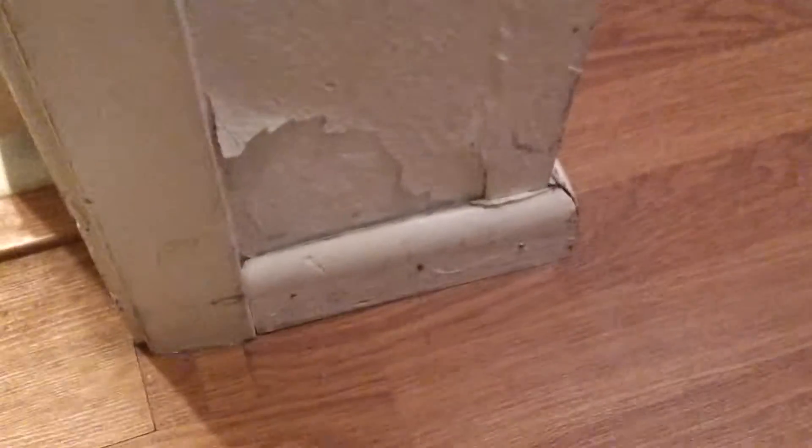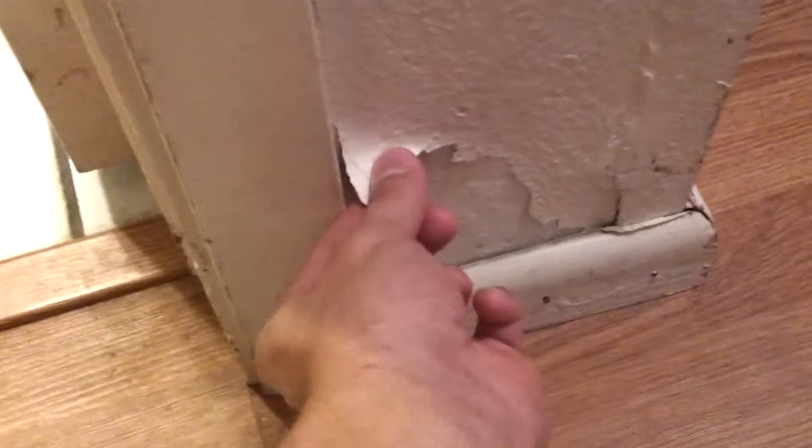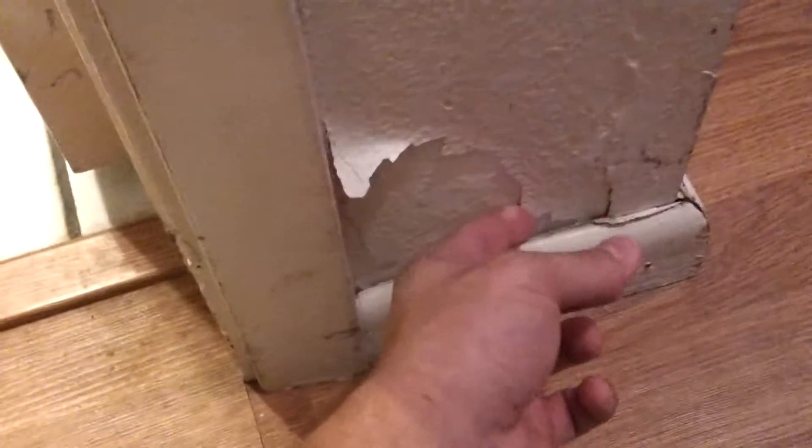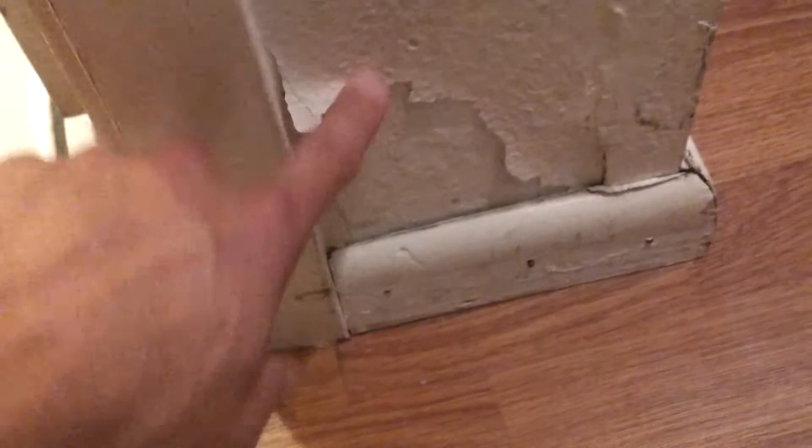Here we're in the hallway that leads to the bedrooms, and there's a little bit of damage where the paint is coming up all the way along the baseboard. This has been here since the current tenant has moved in, so this has been here for quite some time.